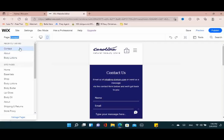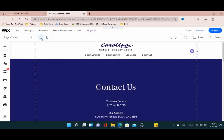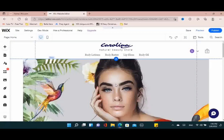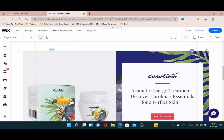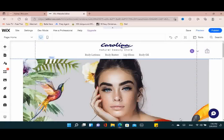There we have it — the website is all set up, everything connected properly. If you found this helpful and are still wondering whether to use Wix as your platform, definitely check out my Wix versus Shopify video — I'll have that linked here.